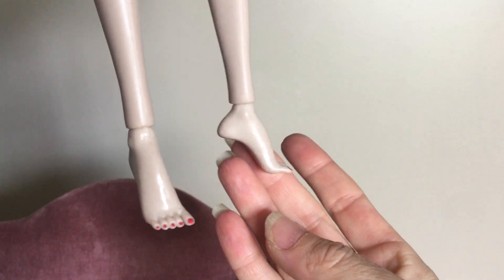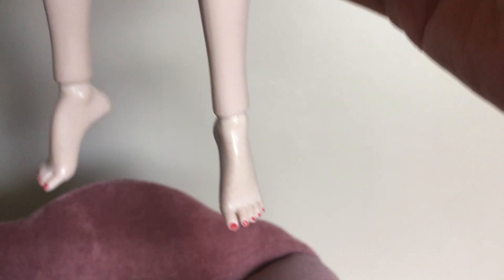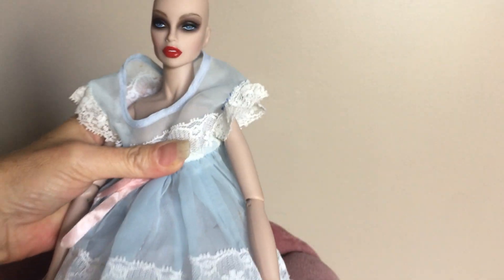This is what her feet look like. I still need to order some shoes for her too. Her toes are polished and her fingernails are polished. She's a beautiful doll — very, very fun to pose.